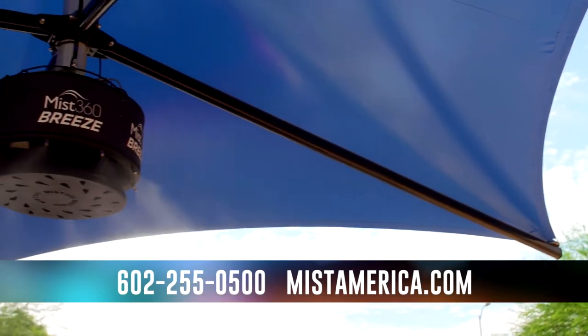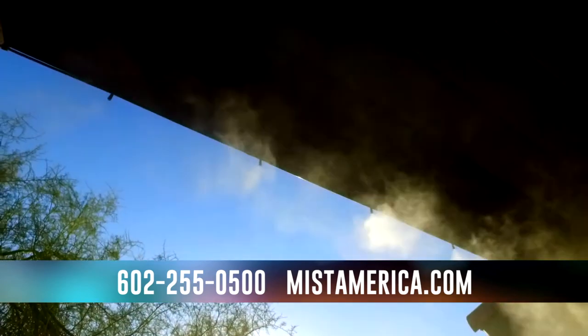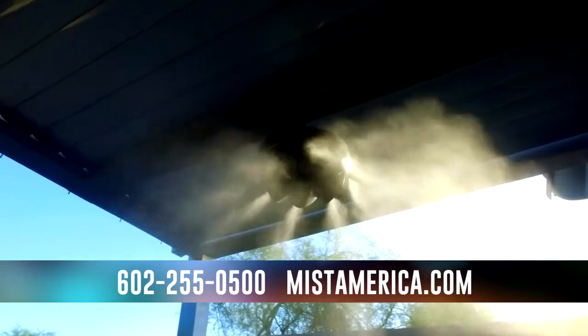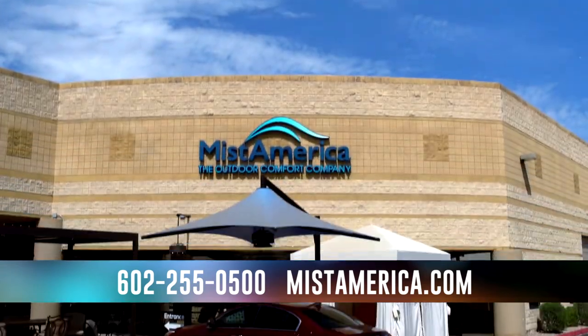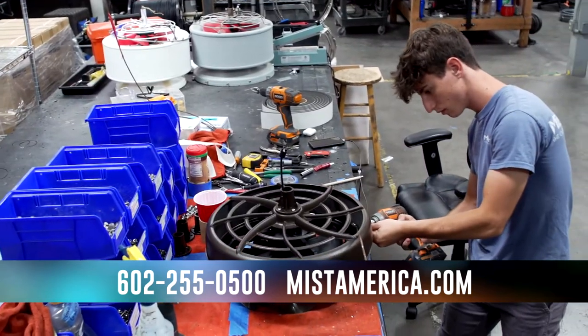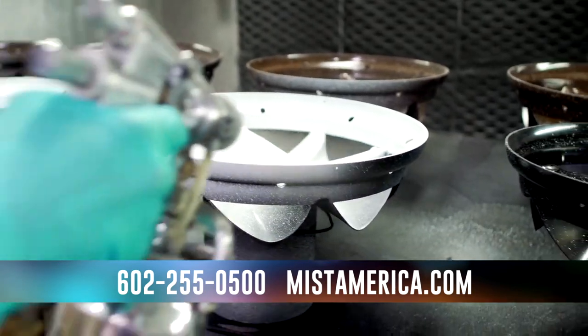We currently offer three distinct styles of Mist360 fans as well as mist line systems and directional fan units, which gives us the ability to provide an effective cooling solution for any size outdoor space. We make every misting application that we sell in-house, giving us quality control expertise as well as the ability to put together the ideal solution for any customer regardless of their size.